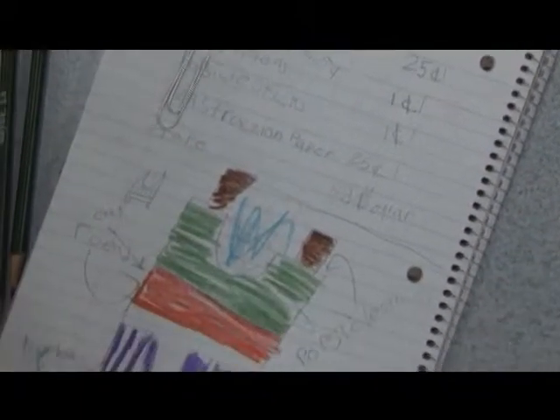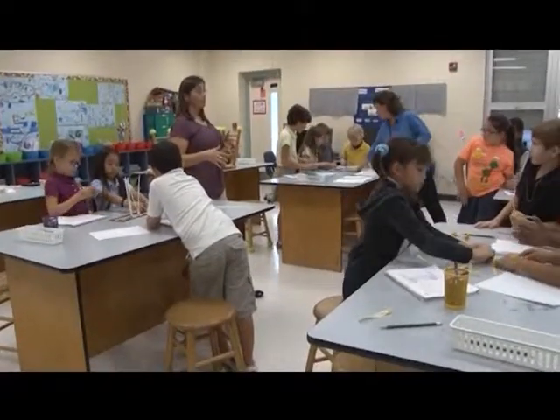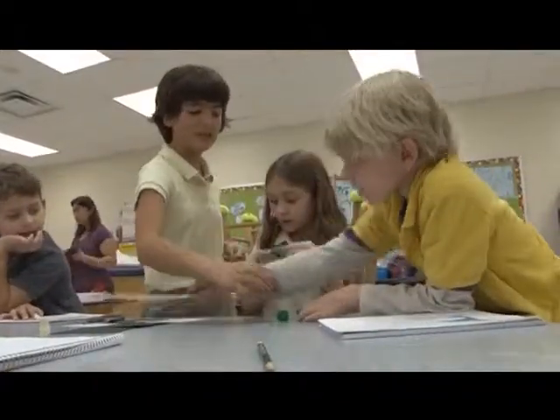They have a drawing that they need to do with labels to show exactly what they're working on. And they're always working in groups, so the discussion has been really good for them to problem-solve and discuss their ideas in their groups.